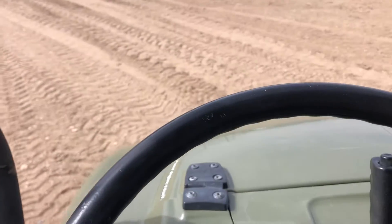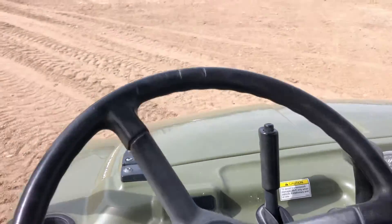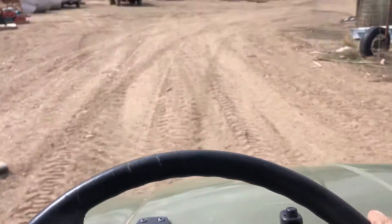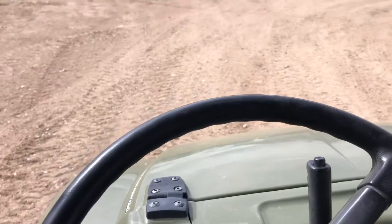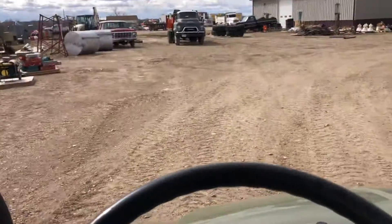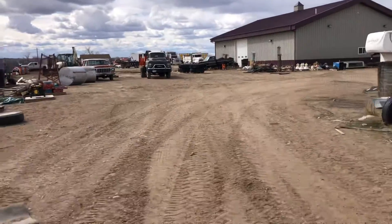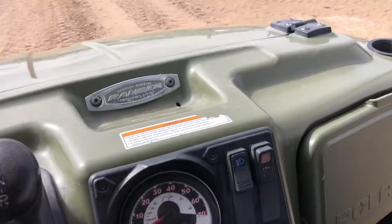There's your high range. Click it back to low. There we go. The brakes work great. Put it in reverse. Alright folks, thanks for looking. There we go.